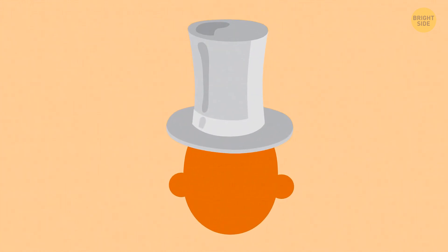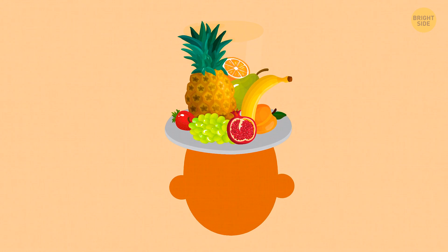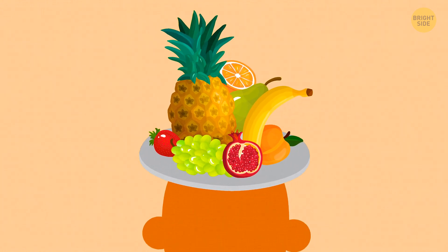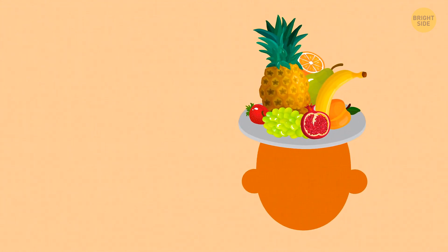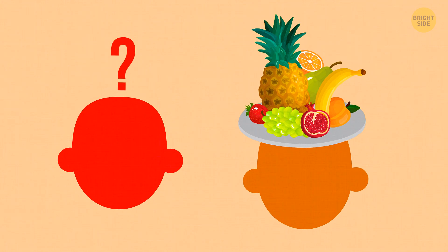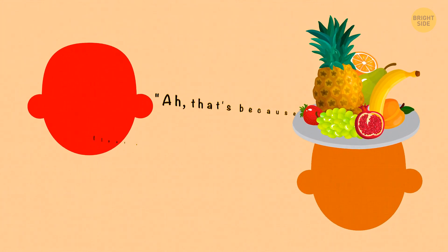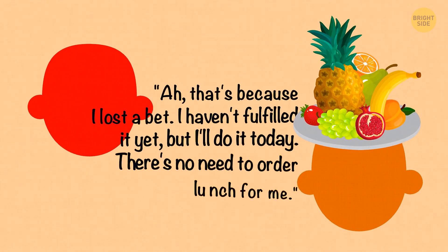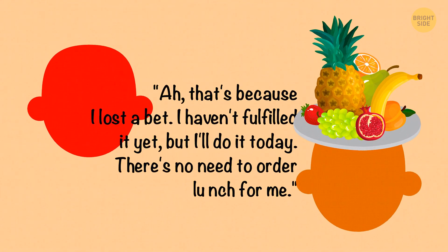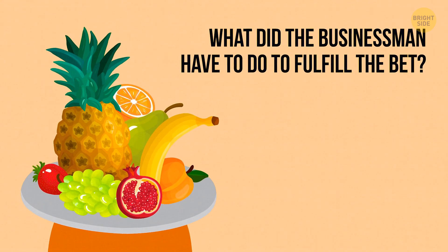One wealthy businessman was famous for always wearing a white hat. But one day he came to his office with a bunch of fruit on his head. His employees were shocked but didn't dare to question the man. The situation repeated the next day. On the third day, the businessman's secretary asked what was going on. The man answered, 'That's because I lost a bet. I haven't fulfilled it yet, but I'll do it today. There's no need to order lunch for me.' What did the businessman have to do to fulfill the bet?